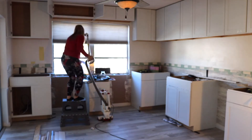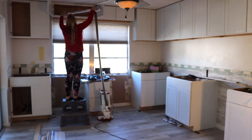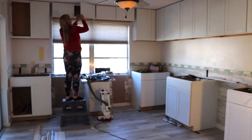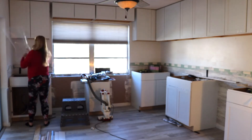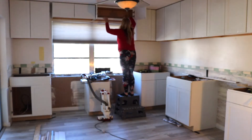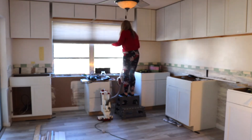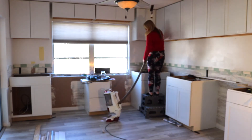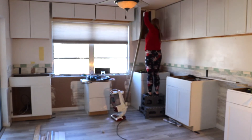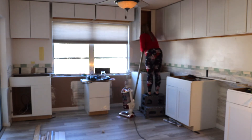Now I'm going through and vacuuming out the cabinets, because when they get drilled into the walls they end up with a lot of dust inside of them, so I'm cleaning them out. The other thing I'm doing is removing the clear plastic on the front of each door — that's just there to protect it during shipping and while it was sitting on the counter at the home improvement store.